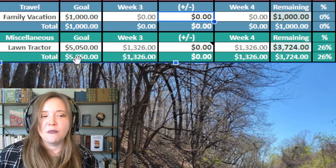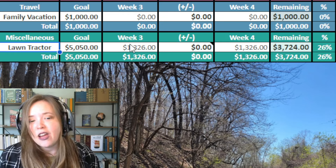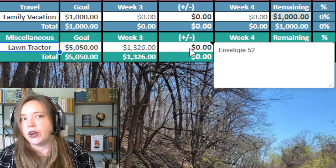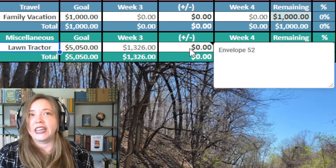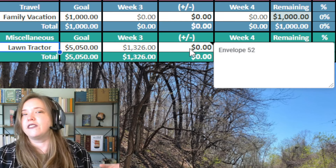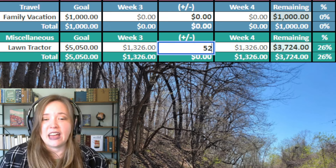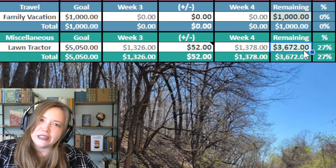The last one we have on here is our miscellaneous section, and we have a lawn tractor on here. We are doing the 100 envelope challenge — basically you save the number that's on each envelope until you complete all 100 numbers. We're on number 52, doing it in sequential order, so we've gone all the way from 1 up to 52 now. Once that's complete, we'll have $5,050. So $52 this week, and that brings our total up to $1,378. We have $3,672 left to go and it's 27% completed.